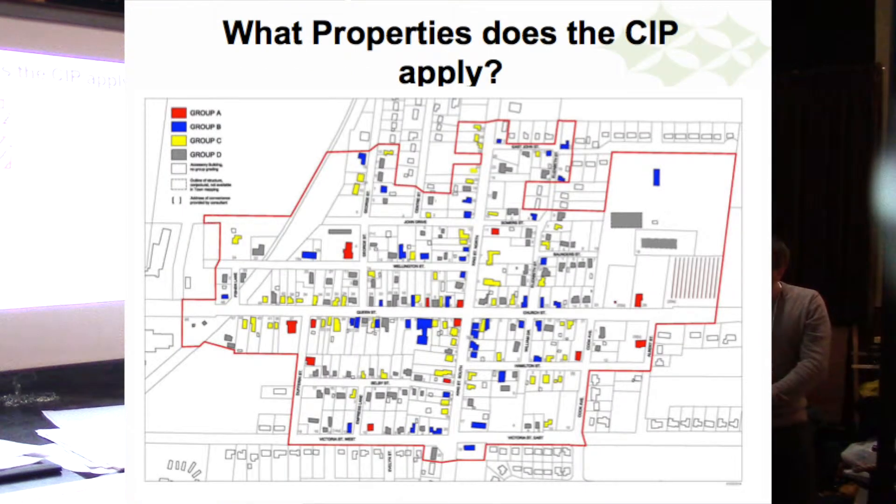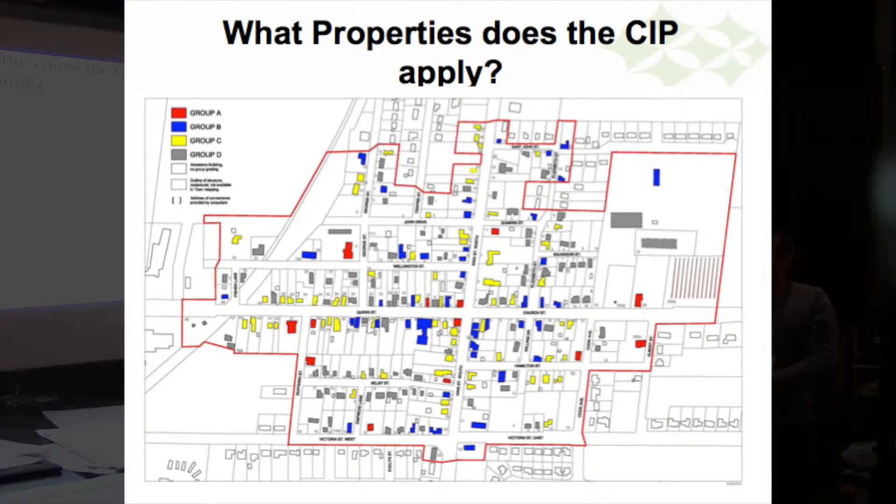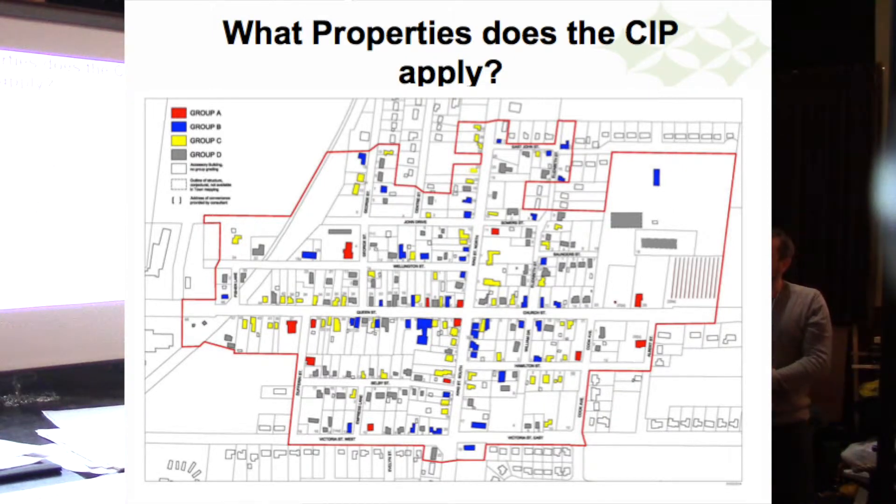The third one applies to any Group A or B building within the Heritage Conservation District. There's the outside line the town concerns itself with for all the public stuff, there's a hatched area for all those properties fronting the main streets, and then there are the Group A and Group B buildings — those are the ones with higher heritage value that build and create that heritage character we're trying to protect. When we have limited pools of money, the focus was to inject that money in those places where it would have the most effect on maintaining and promoting the Heritage Conservation District.